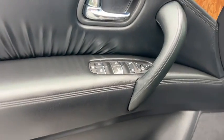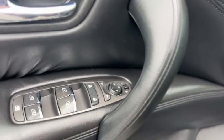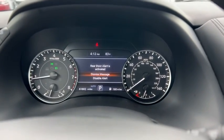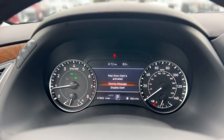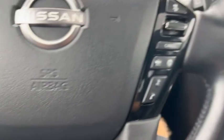Up front you have two-person memory, power windows, power mirrors, and a full power driver's seat with power tilt and telescope wheel. There's a look at your gauge cluster showing 61,802 miles.